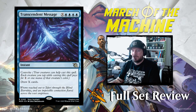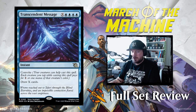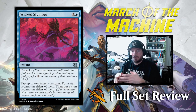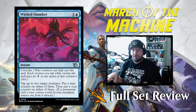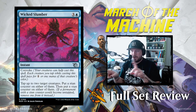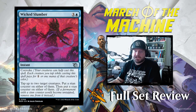Next up we have Transcendent Message: X blue blue blue blue with Convoke, so it can be cheaper — draw X cards. That's not too bad. Then Wicked Slumber: three and a blue for an instant with Convoke — tap up to two target creatures and put a stun counter on either of them, then put a stun counter on either of them. They worded it this way specifically to let someone put both stun counters on one of the two creatures — you tap two things but only one is a problem, so you can stack both stun counters on that one. I like that card a lot, especially with Convoke — you can use your creatures to convoke it out when your opponent plays something you can't attack into.